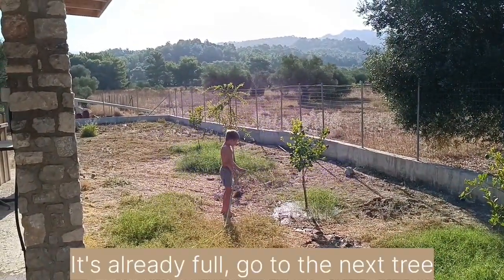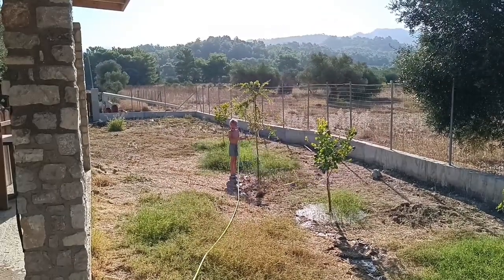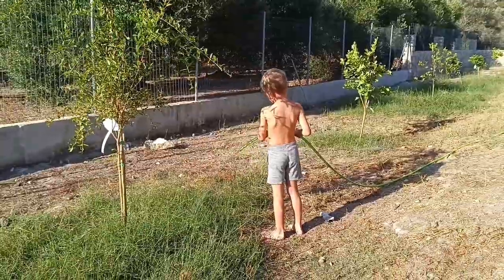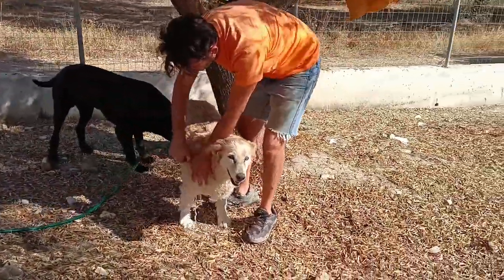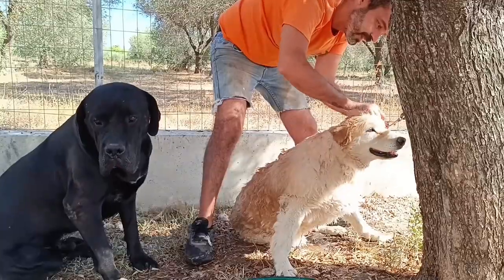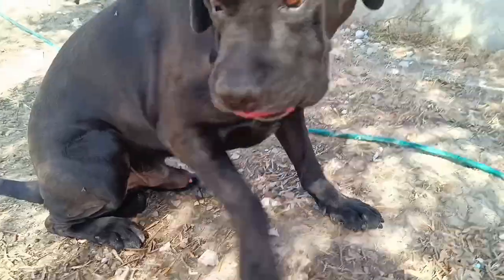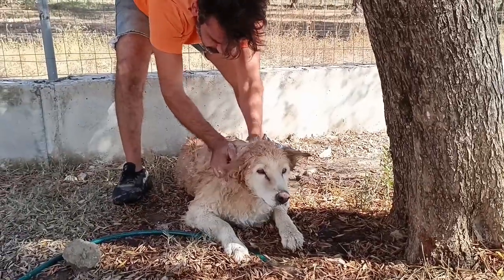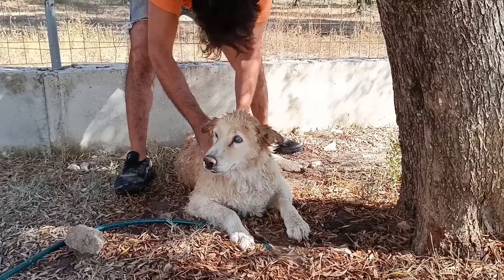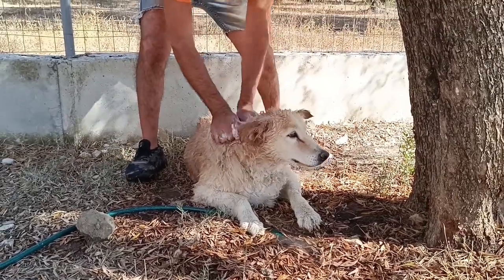The water container is already full. I've got to move on to the next one. Over here I've pulled it up and I want to get out. Enjoy your bath in the mud! The water is running in front of her. She likes the pool — the mud pool. Labrador in a mud pool!